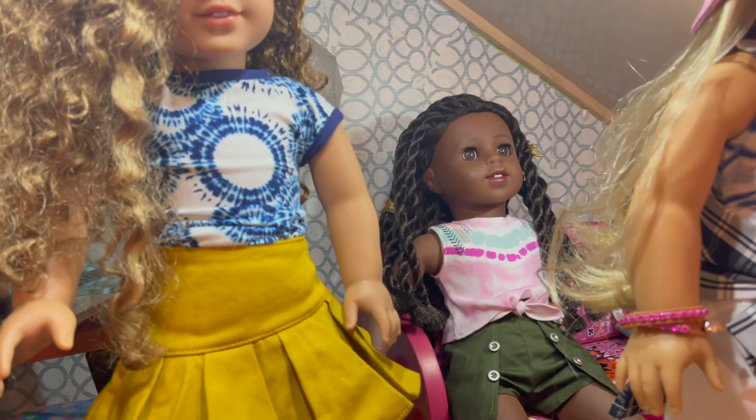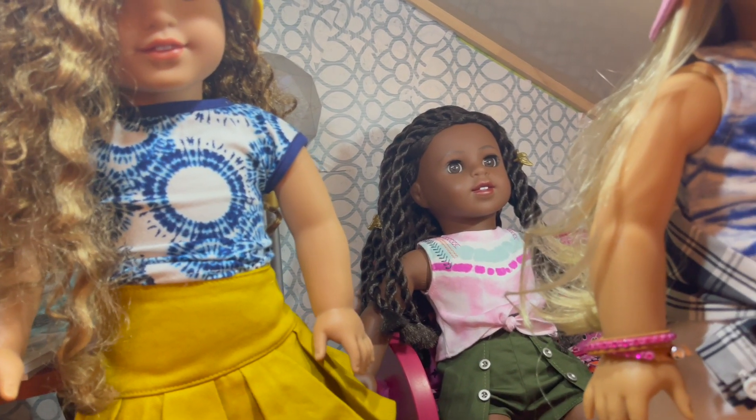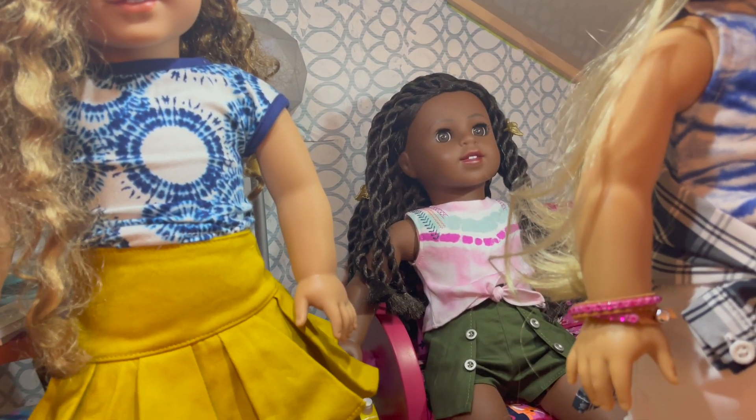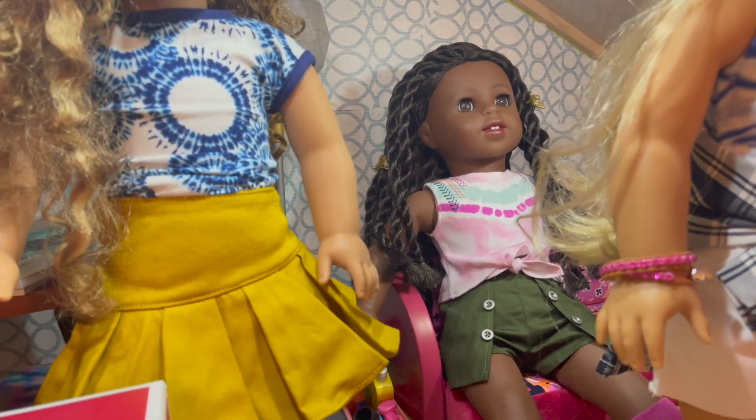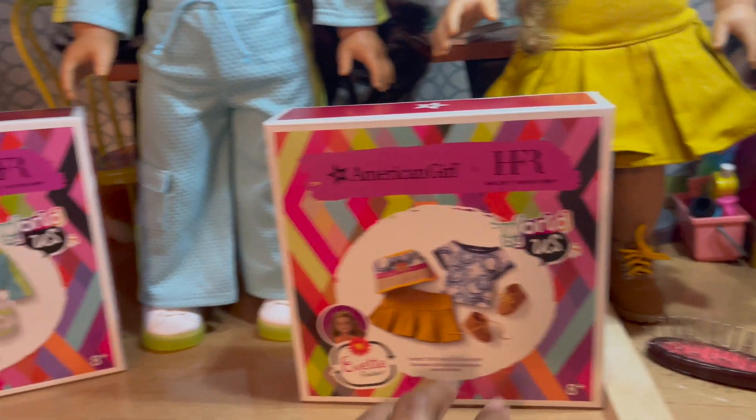I'm sorry McKenna, I did not get her outfit — I don't care for that outfit. I love pink, and the pink one is one I would get if I was going to get one, I just don't love it enough, so I've got to wait for that to go on sale. These are a little bit pricier — I think this one was $40 and this one was $36.